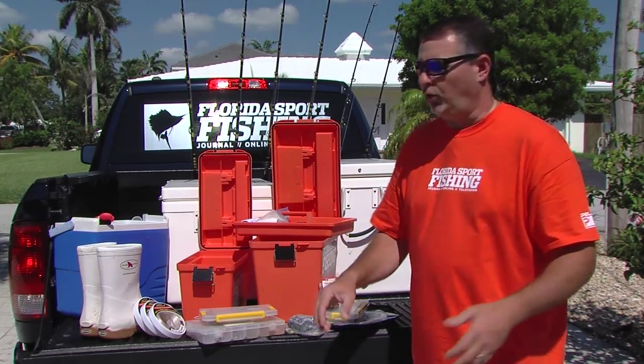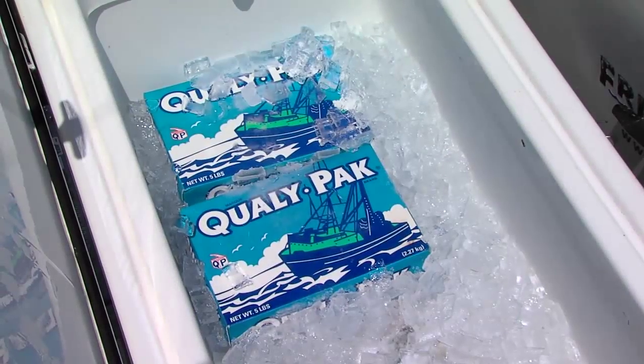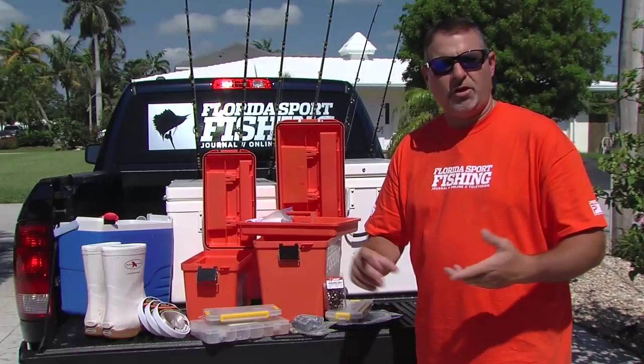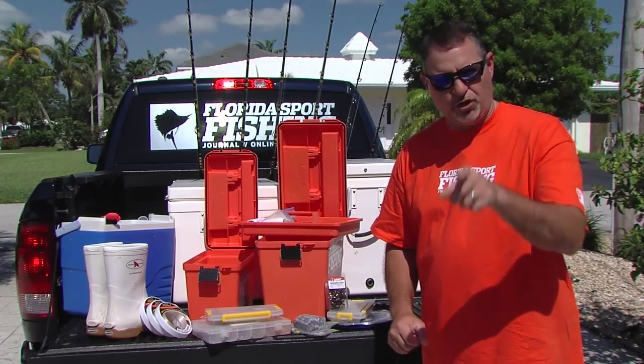Let's get to the good stuff — tackle. Two big coolers. I bring one Frigid Rigid packed with fresh bait and ice. I bring a second cooler packed with ice, beverages, and snacks. On the way home, both of those coolers are gonna be filled with fish — mark my words.